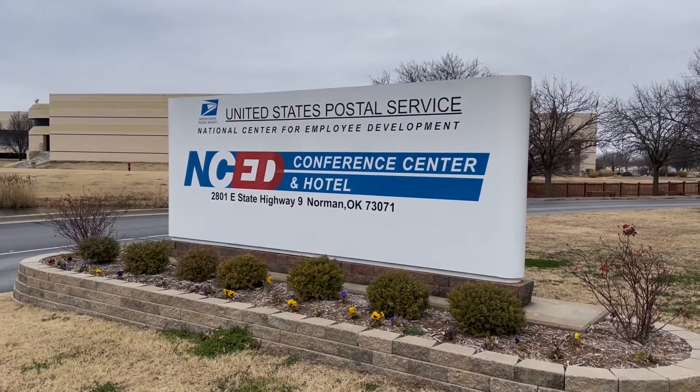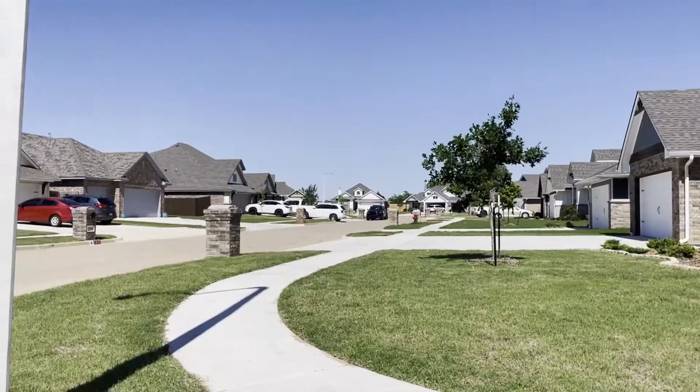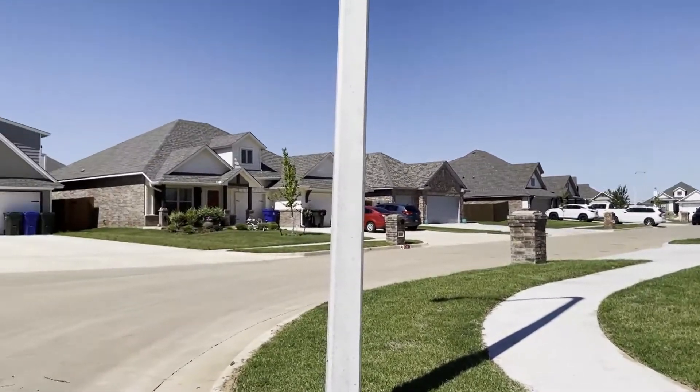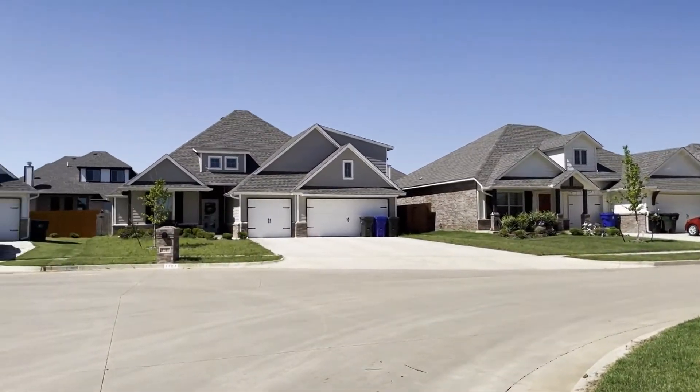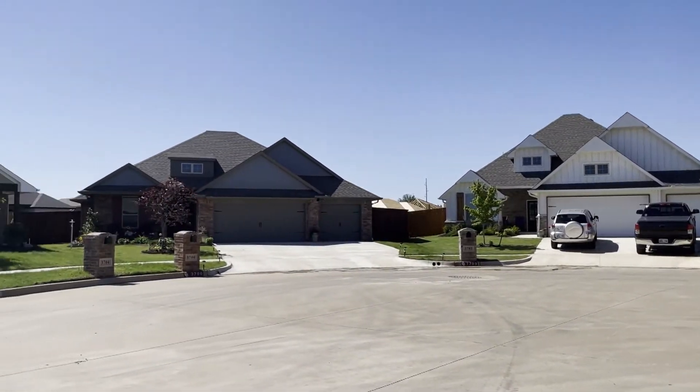This location in Norman means that people have really great access to the University of Oklahoma, NCED, the Postal Training Center, Hitachi, and a lot of other businesses including the National Weather Center. There are of course other neighborhoods in this area as well, including Bellatonna, Eagle Cliff, Summit Valley, and we also have really great access to the city of Noble, which is just south of Norman on Highway 77 as well.